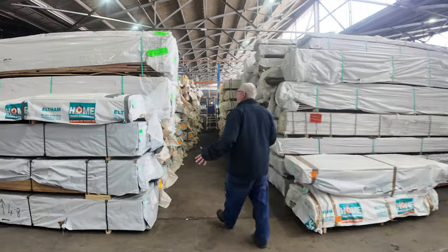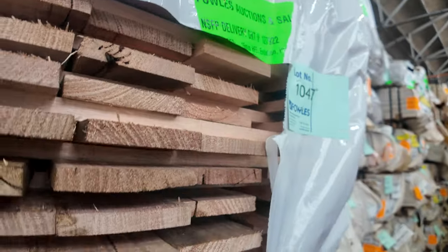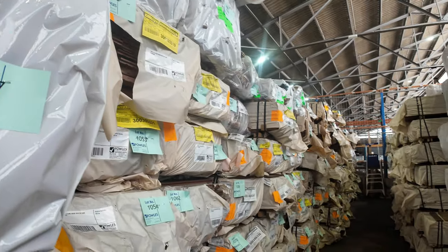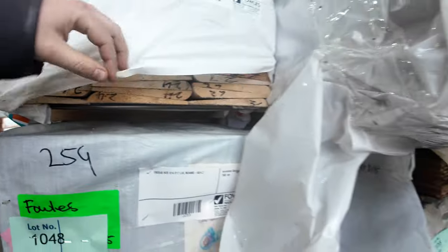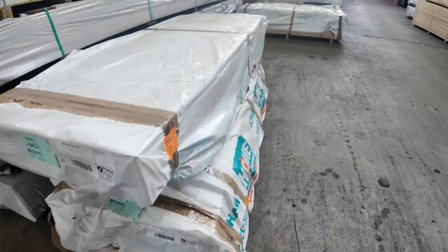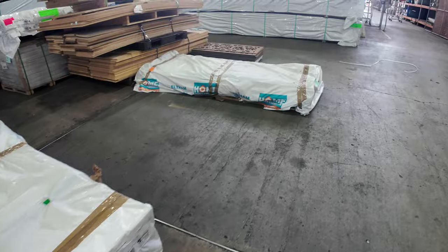A few packs of the 100 by 16 skip-dressed Tazzy Oak — KD hardwood there. In behind, lots of packs of flooring, especially your spotted gum: 130 and also 80 by 19. Lot 1045 — a little pack of Baltic weatherboards, that's a clearance pack as well. More packs of LVLs. We've also got a few pallets of doors just to clear — lots 643 and 644, lot 645 and lot 646 as well.